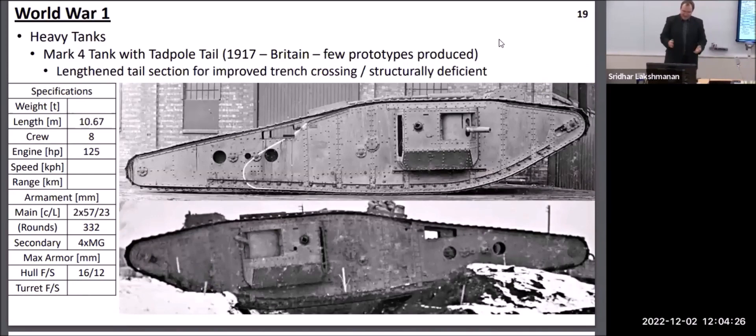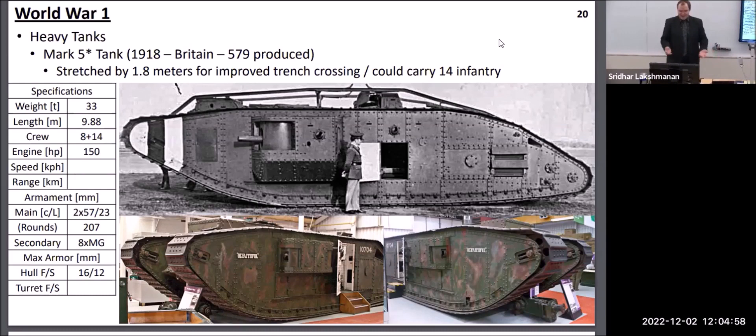As the Germans encountered these first tanks, one of their defenses was to make their trenches wider so that early tanks were not able to cross them. The British first attempted to create a vehicle with an extended track called the tadpole tail, but it was not sufficiently stiff and during attempted trench crossings these would shear off. Instead, the better solution was increasing the length of the tank in the middle, which also allowed sufficient space to carry some infantry inside — in principle becoming the first combined tank and armored personnel carrier.